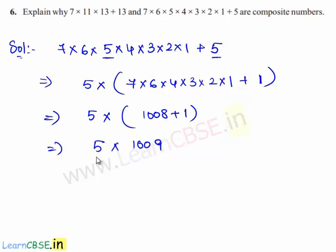Since 5 is a prime number and 1009 is also a prime number, the given expression is expressed as the product of prime numbers. Therefore, the given expression is a composite number.